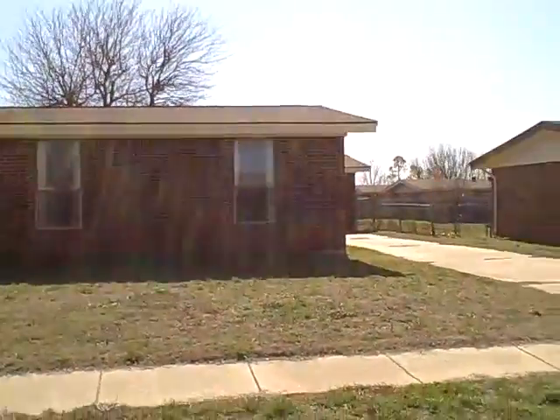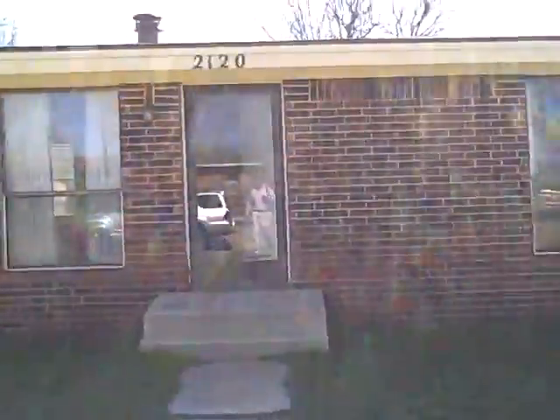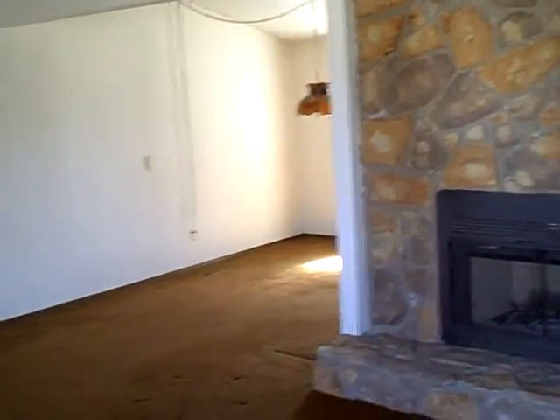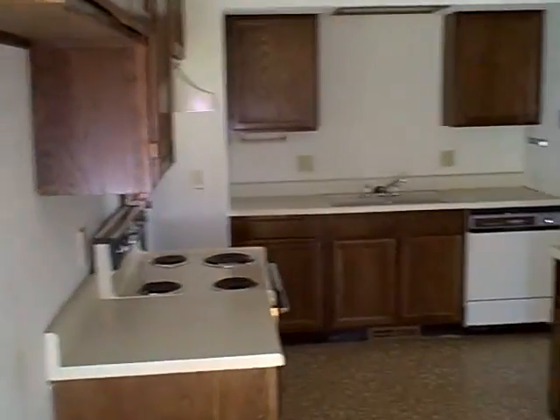We're here at 2120 Lafayette Drive, Norman, Oklahoma. Home features three beds, 1.75 baths, one car detached garage, a little over 1,200 square feet. The house is being offered in as-is condition. It's all electric.